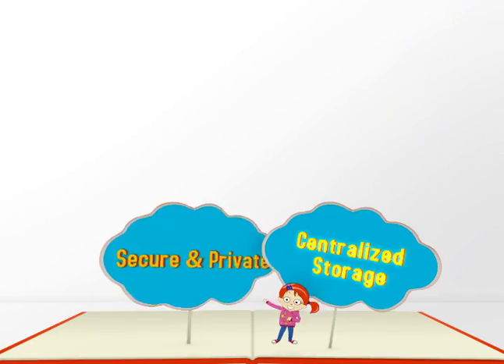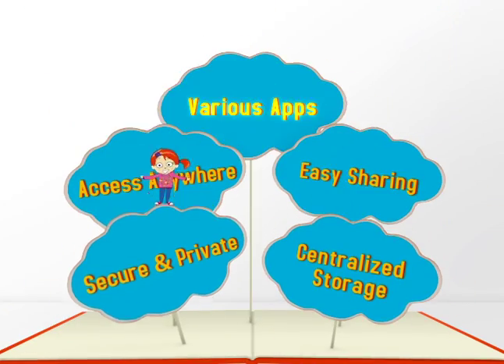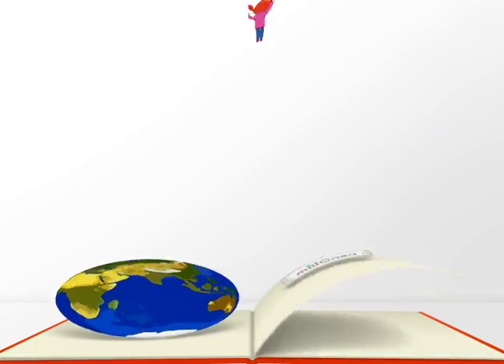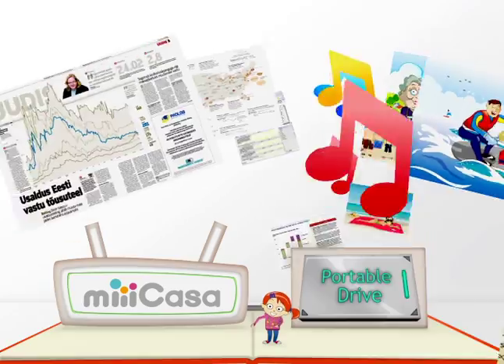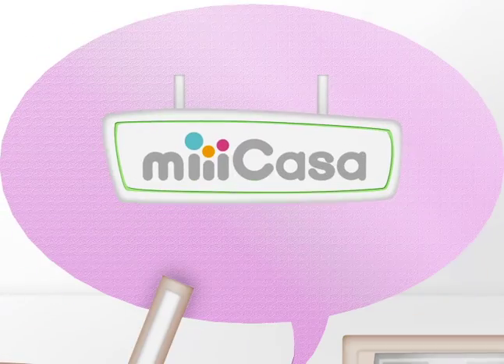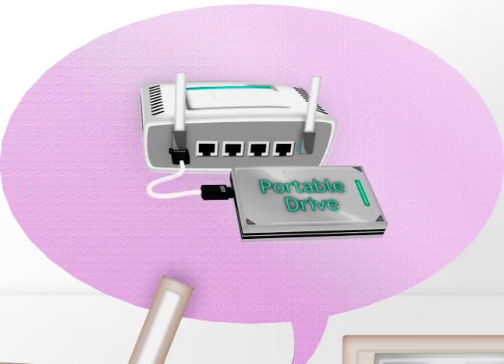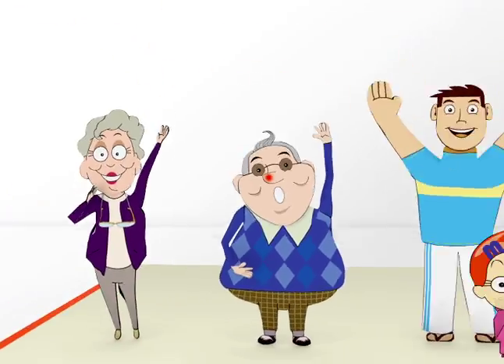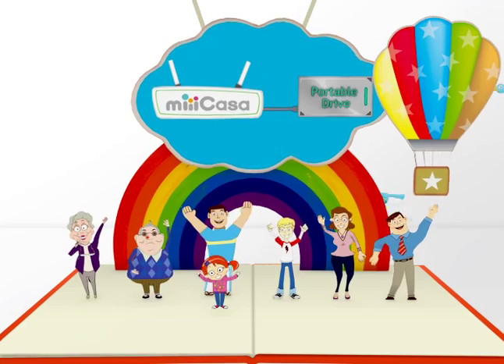Mikasa is the home storage and sharing center, not just a router for going online. Its Big Belly is a safe that contains pictures, files, and memories of all my family. Sharing is easy with Mikasa — just plug a portable drive to the router using a USB connection and that's it. Now we all love to share more often. Mikasa brings our family members closer.